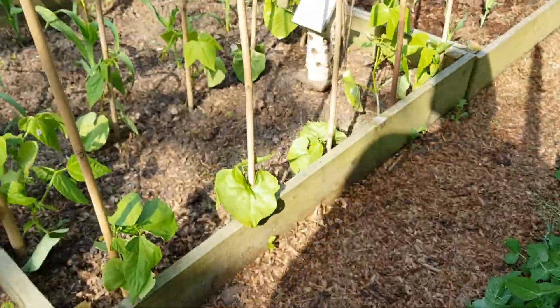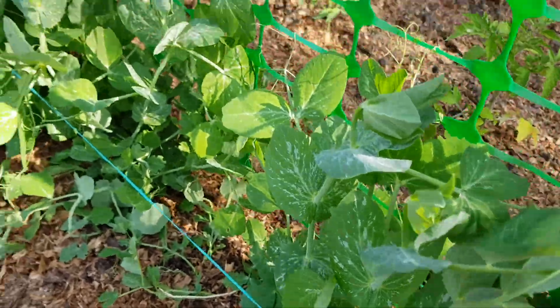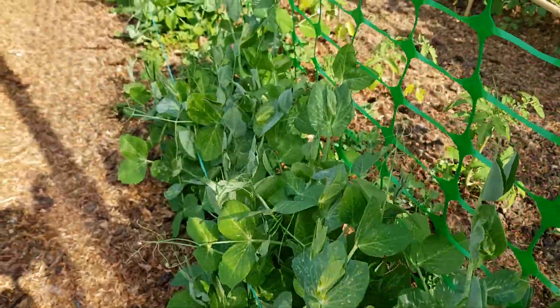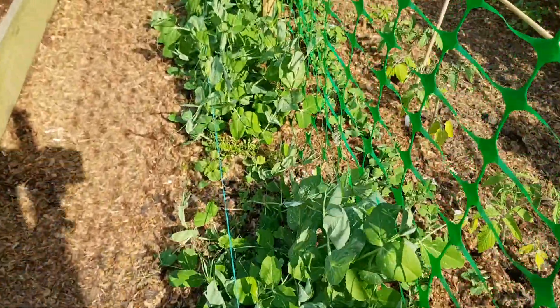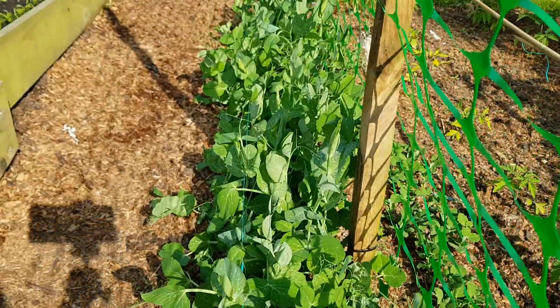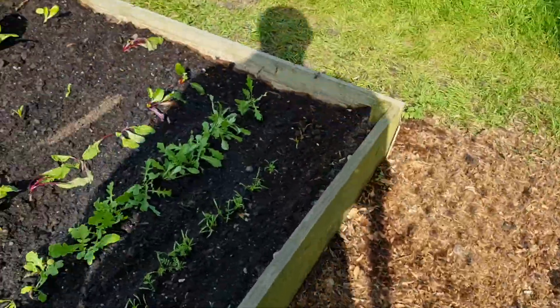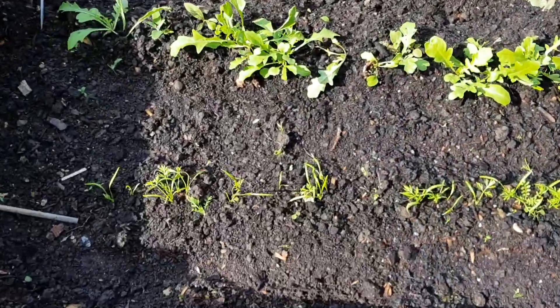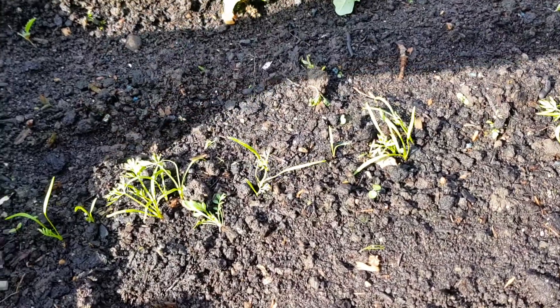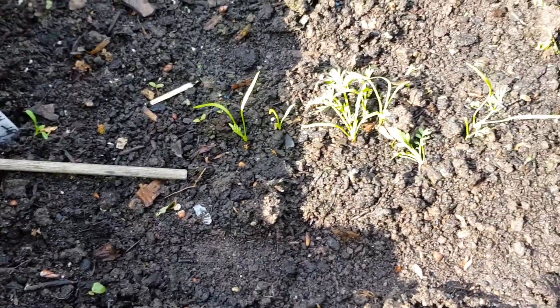The first lot did manage to get away with it and they're really away now, the first lot - quite amazing, they're really doing well. Carrots - I think it was Scarlet Horn. These carrots had a good soak today and a weed, so they're looking alright.